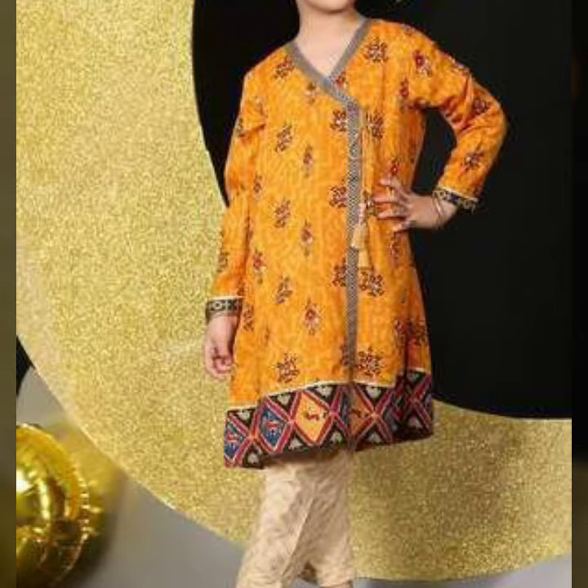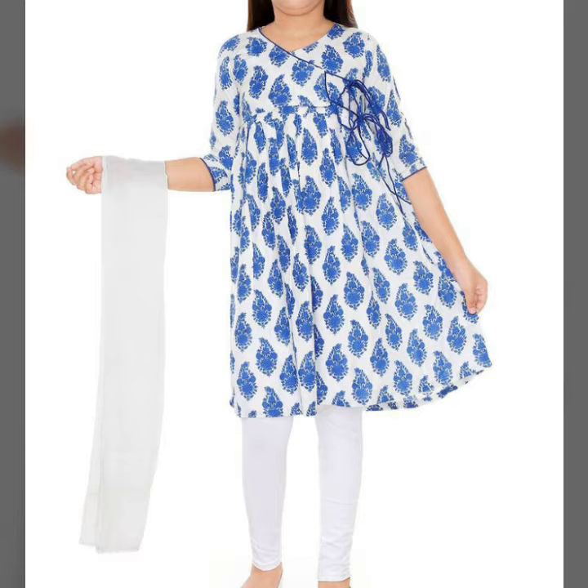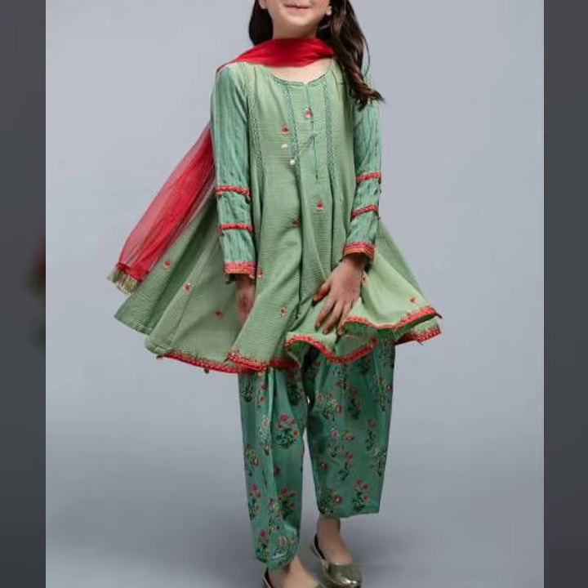Bismillahirrahmanirrahim, assalamu alaykum viewers, welcome back to my channel. How are you? Will you be happy? So viewers, today I'd like to share the latest answer of kids designer dresses.